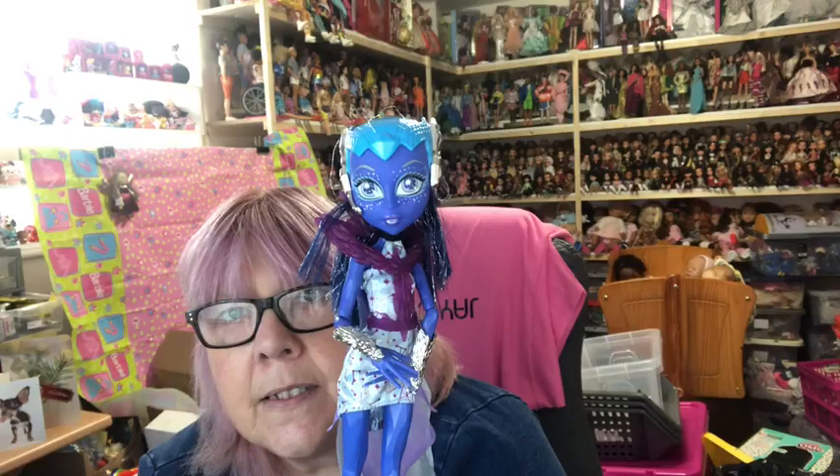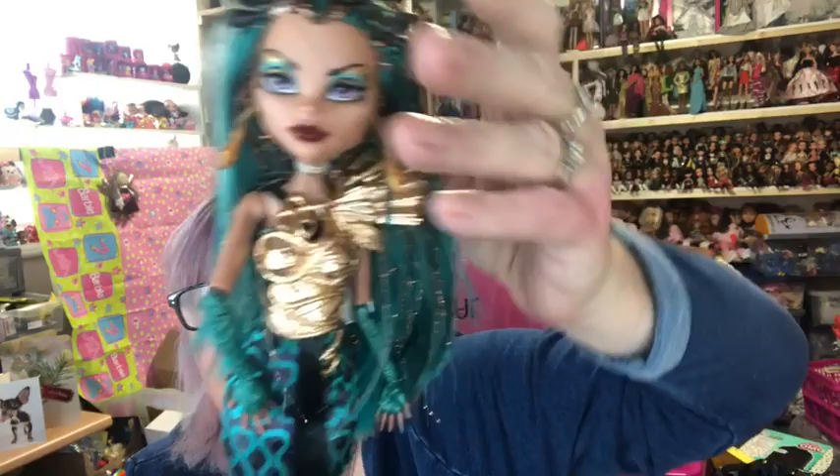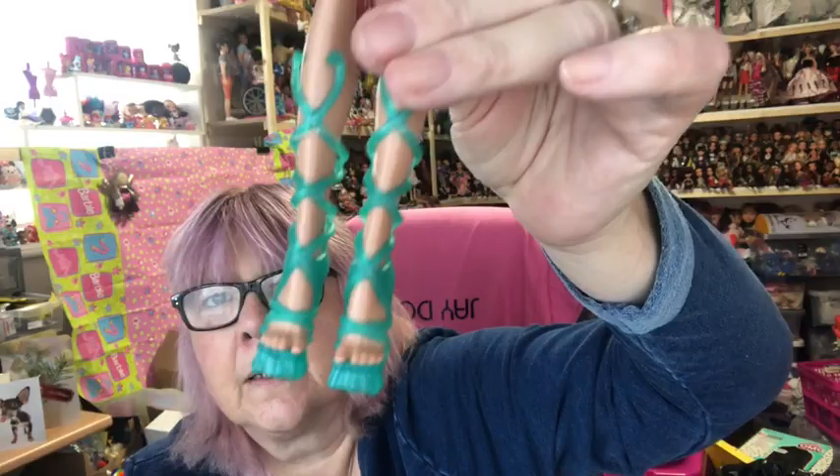We have Nefera, sister of Cleo. Look how fabulous she is — I absolutely love her, look at her shoes! I really like Nefera and Cleo — love their coloring, the turquoise and gold. They're just gorgeous. Then I have Catty Noir.